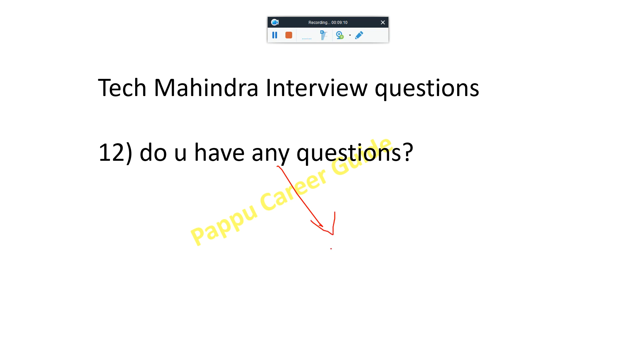If they ask 'Do you have any questions for me?', ask two questions. First: 'Sir, based on today's interview, in which part am I weak or strong so I can improve myself?' Second: 'Sir, if I get selected in Tech Mahindra, which project will I be working on so I can prepare myself?' This second question shows your interest in joining Tech Mahindra.